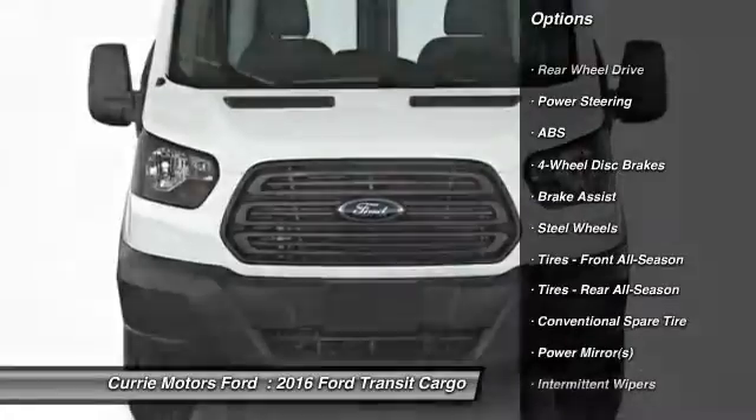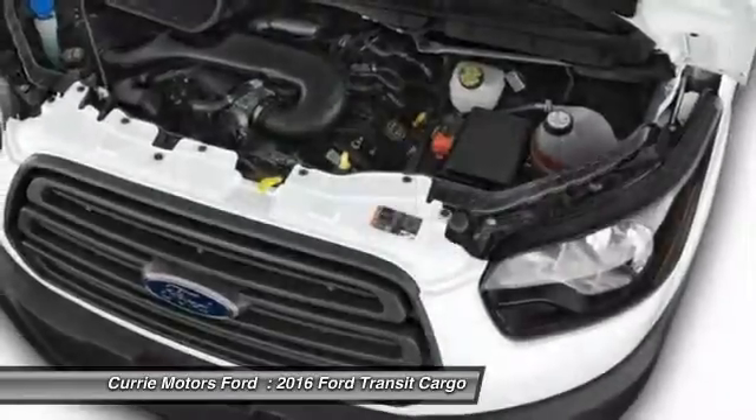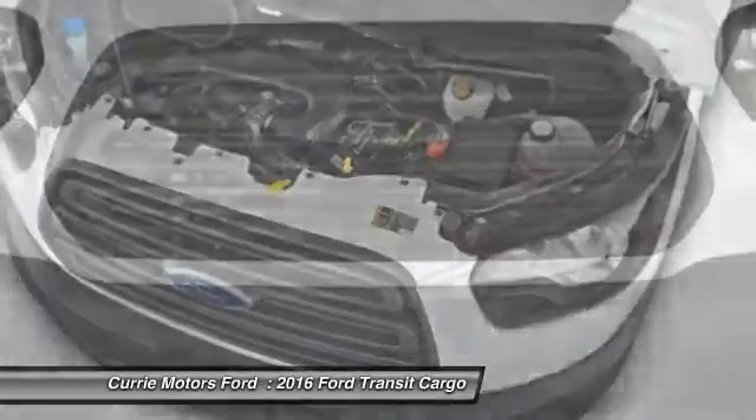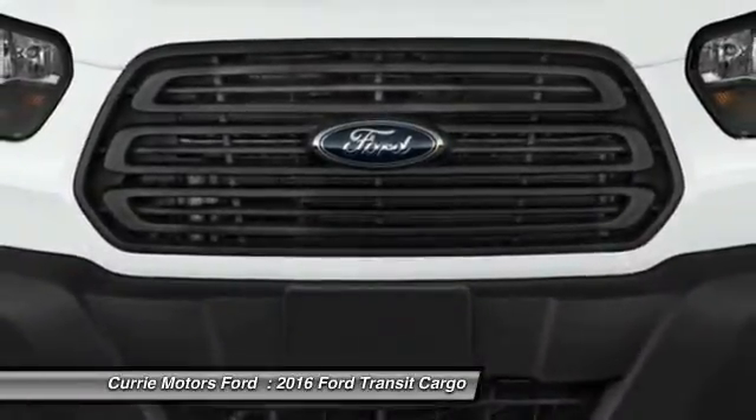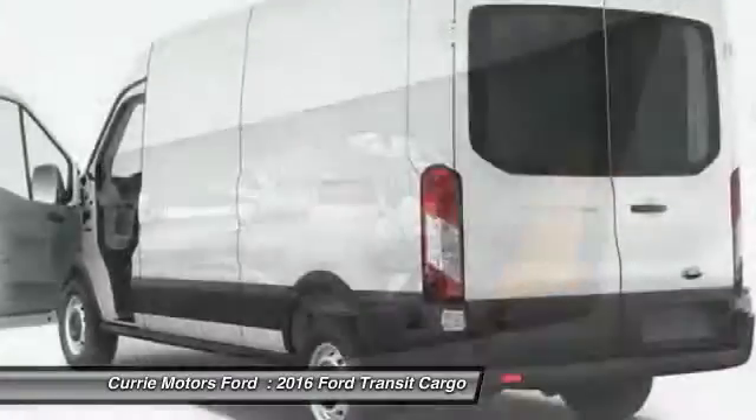Stability control, traction control, keyless entry, anti-lock braking system, backup camera, power steering, driver airbag, adjustable steering wheel, four-wheel disc brakes, AM FM Stereo Radio.